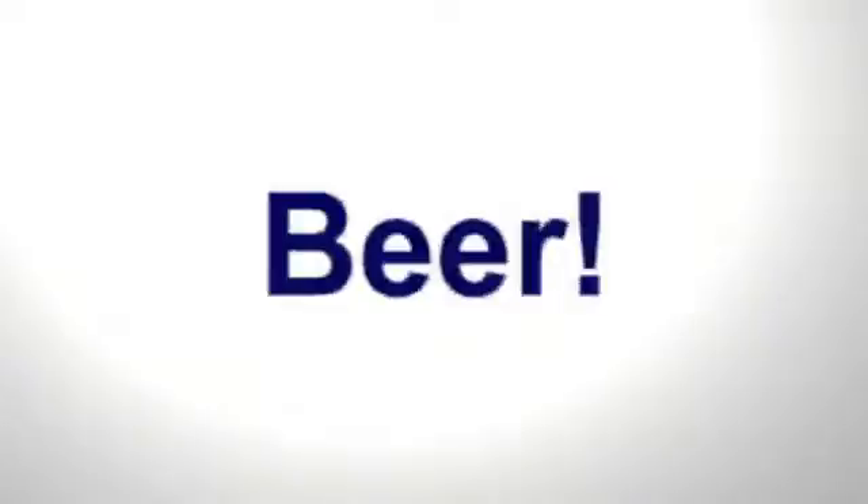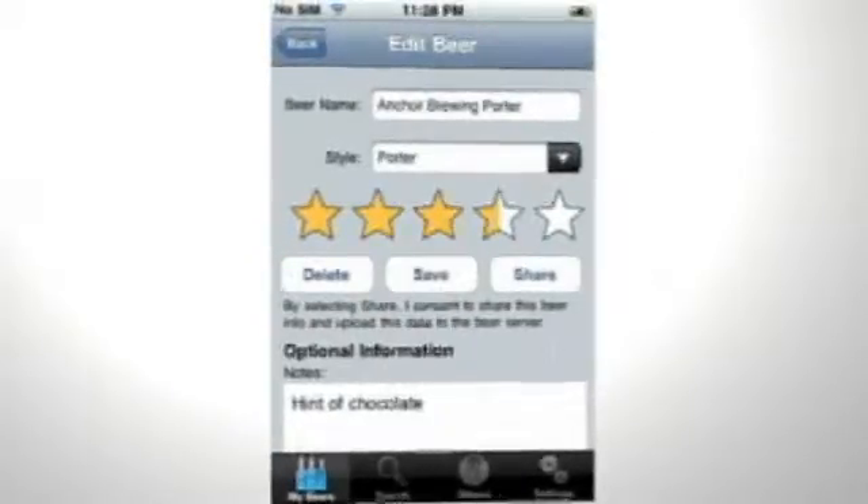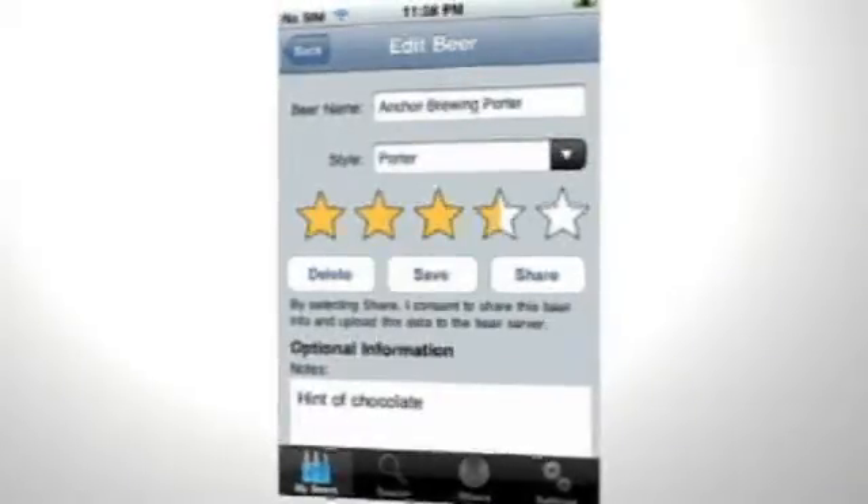Beer! is a database app designed to help you keep track of all the beer you've been drinking on your phone. You start out by typing in the name of the beer and then selecting its style from a pretty extensive list. You can then give it a rating from 1 to 5 stars and then type in a note or description.